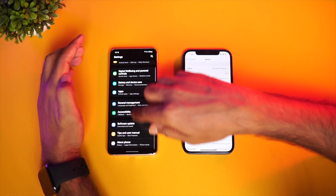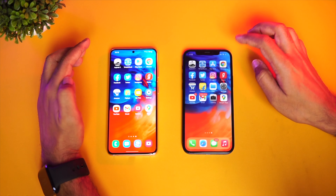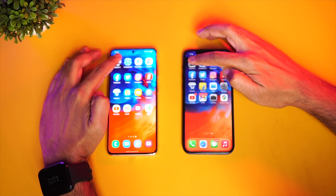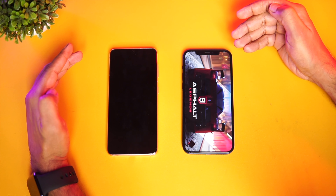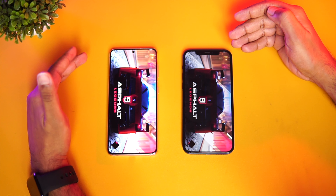Going to About Phone: you can see the iPhone 12 on iOS 14.4 with Apple's A14 Bionic, and the Samsung running Android 11 with One UI 3.1 and the Exynos 2100 octa-core processor. We'll clear off all the background apps now. There we go — none of the apps are running in the background. Let's start the speed test. First app is Asphalt 9.